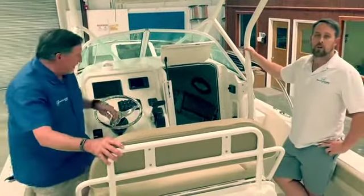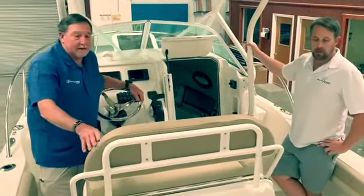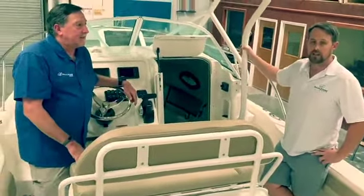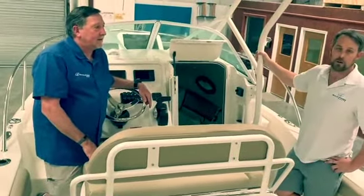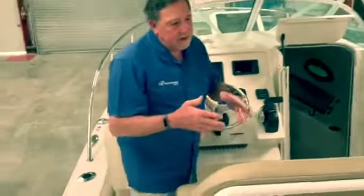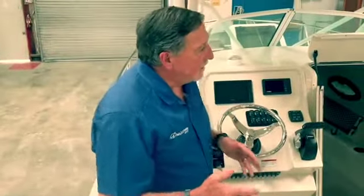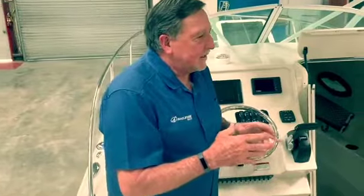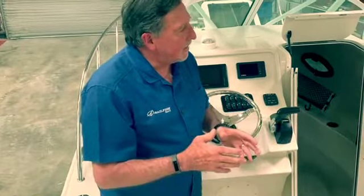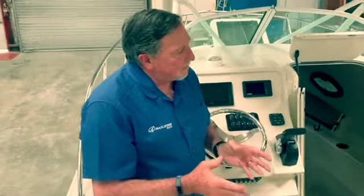When we talk about our 220 walk-around, this model really encompasses a few key features that make it separate and different from all the other brands out there. When Sailfish got with our design and engineering team, we've seen that the market for walk-arounds is growing and there were only a few players in that market. So we wanted to do something different.